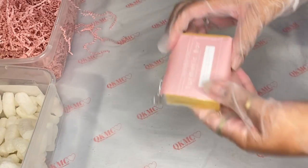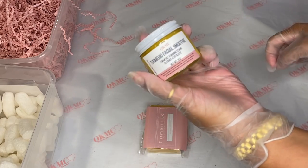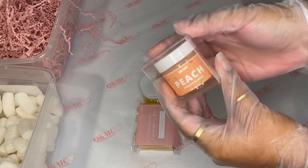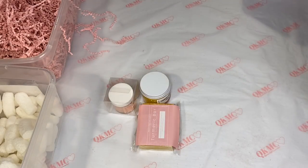She got our turmeric skin smoothie, our peach whipped lip polish, and our turmeric bar. Here is the turmeric bar, then she got the turmeric facial smoothie, and she got our peach whipped lip polish — I love this, it's a new product and it's super bomb. So that's what she got, let's put it in her box.